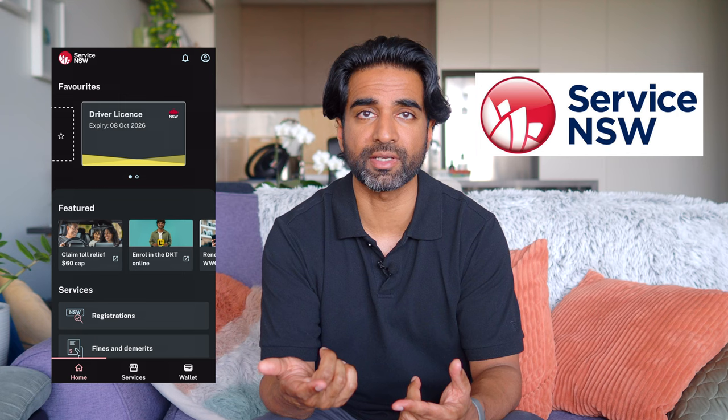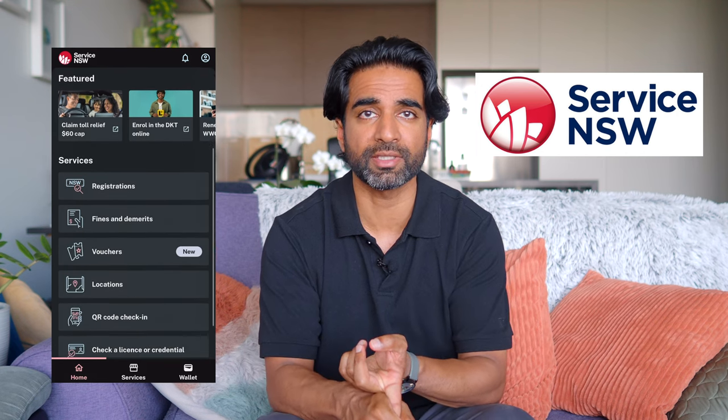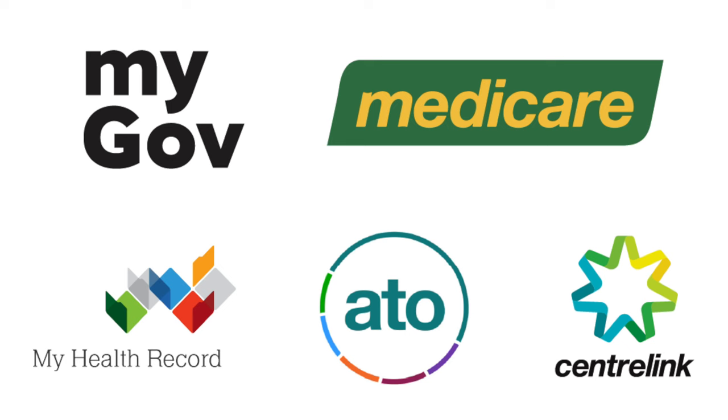When it comes to government apps and websites, the first app you'll need is Service New South Wales. This app is used for a variety of government services — it has your digital driver's licence, you can renew it using the app, register your vehicles, and access other government services. MyGov is another app you'll need, giving you access to services like Medicare (the public healthcare service), Centrelink for government benefits, and also the Australian Tax Office, the ATO, when it comes to tax time.